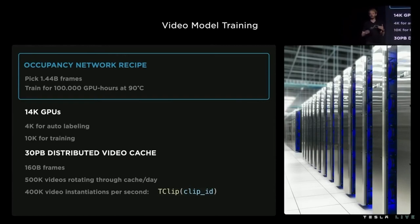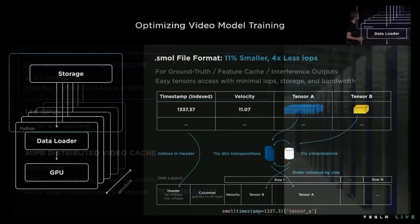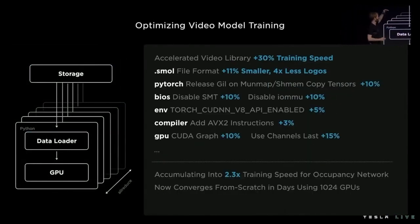So you need more compute — that means you need a supercomputer. This is why we've built in-house three supercomputers comprising 14,000 GPUs, where we use 10,000 GPUs for training and around 4,000 GPUs for auto-labeling. This is part of a huge continuous effort to optimize the compute we have in-house. Accumulating through all these optimizations, we now train our occupancy networks twice as fast just because it's twice as efficient.